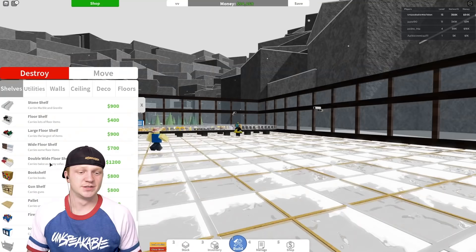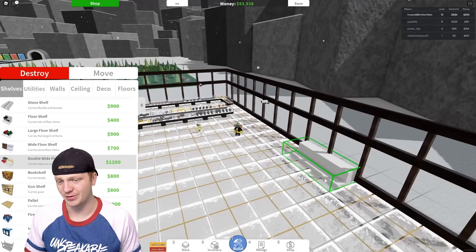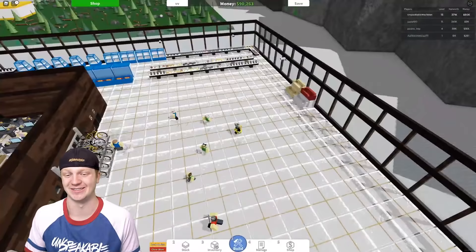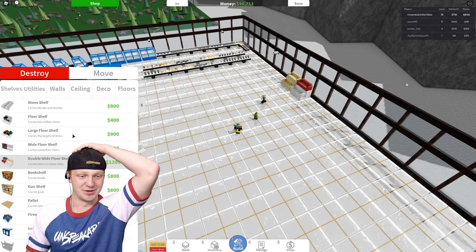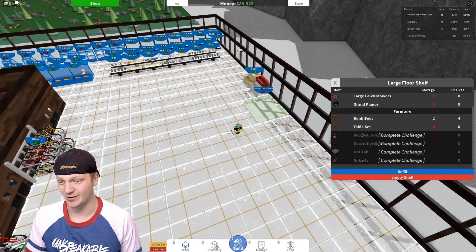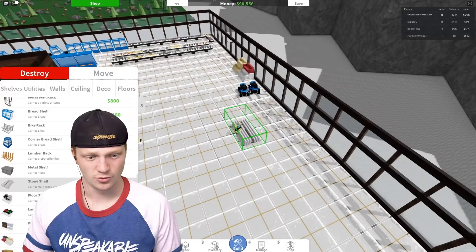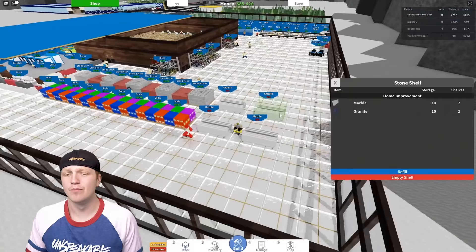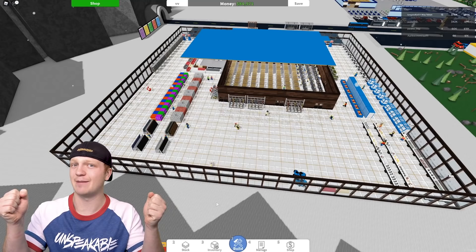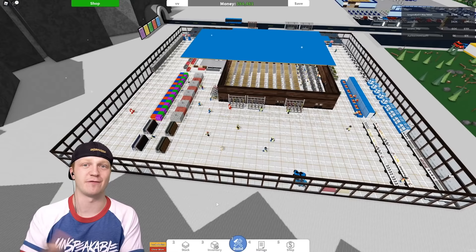We should put some security cameras over here considering this is the expensive corner in the back of the store. There's also a double wide floor shelf — it's just sofas, and we already have a whole sofa section. There's a large floor shelf that carries lawnmowers and pianos. We need to complete challenges to unlock go-karts and hot tubs. There's a stone shelf that carries marble and granite. It's kind of like Minecraft where you just throw stuff in your inventory and it disappears.